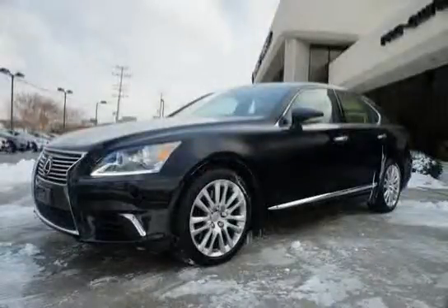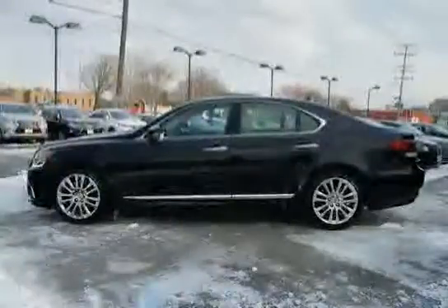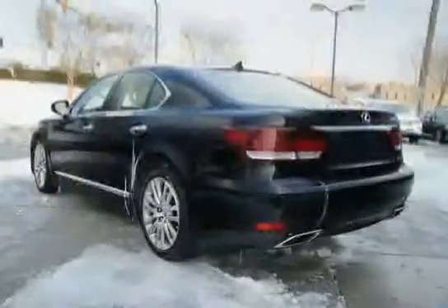This 2013 Lexus LS460 is equipped with side impact door beams, vibration dampening liquid filled engine mounts, water repellent windshield and front door glass, electronic parking brake, and a Torsen Limited Slip Center Differential.